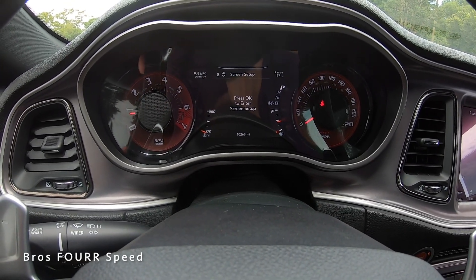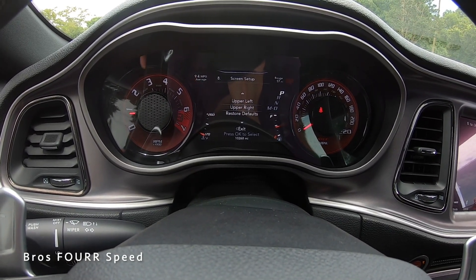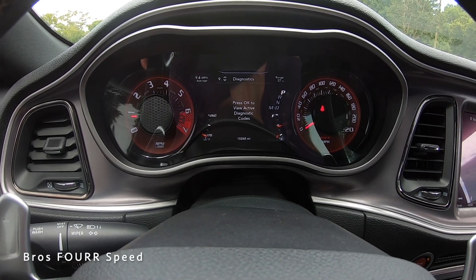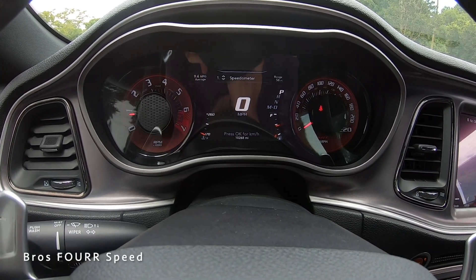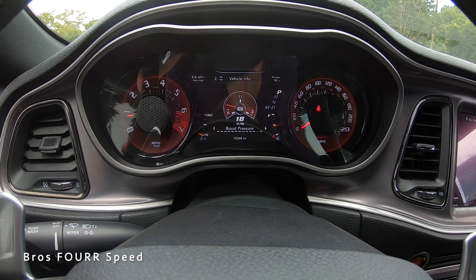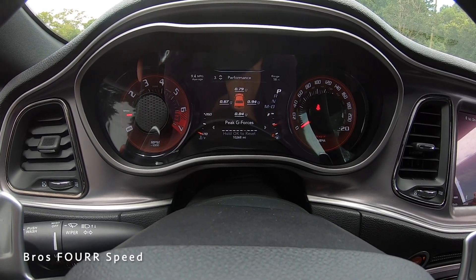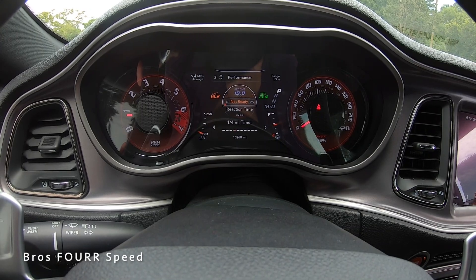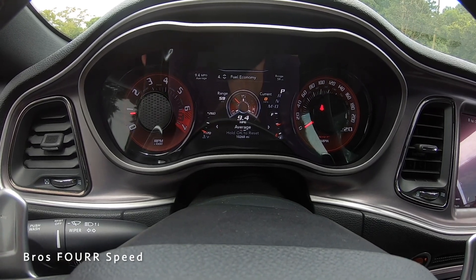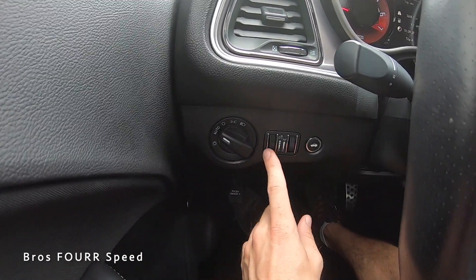Using the controls, it's currently showing trip information — scroll down for audio or messages when your phone is paired. The upper right, upper left, and center screens are all configurable to display other information. Scrolling further gives diagnostics, speed warning, and a speedometer. There are also vitals to monitor including TPMS, and under the performance tabs you can look at lap timer, G-forces, braking distance, quarter-mile time, zero to 60, and zero to 100 — really cool to see that in a factory vehicle.